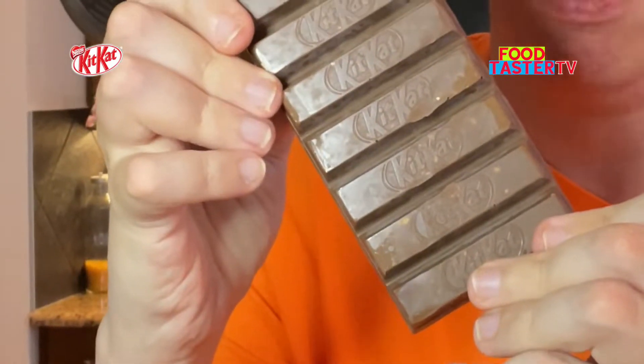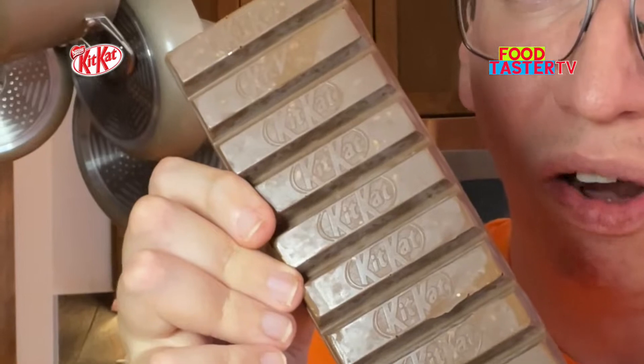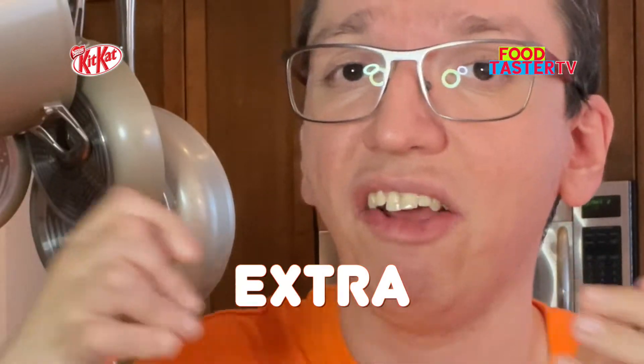Kit Kat roasted almond bar. It's one of those huge 10-finger bar formats and you can see a lot of roasted almond bits in there. Oh, that's a very strong whey scent — I don't like that at all. The roasted almonds taste really good and add an extra level of crunchiness, but I can taste a little too much of that whey and the bar is too sweet. I'm gonna give this 7 out of 10.